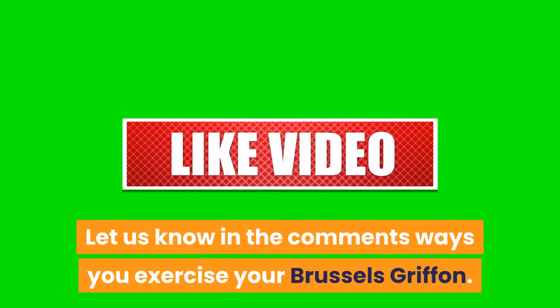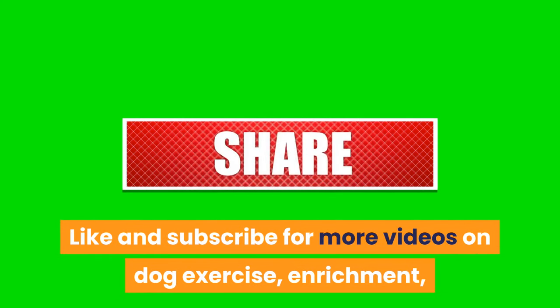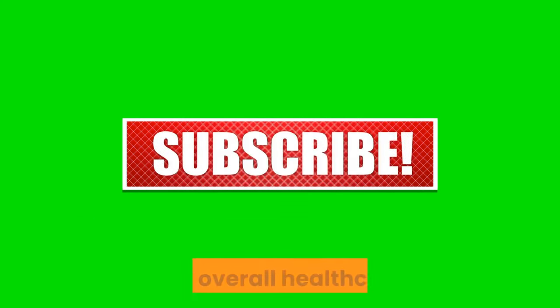Let us know in the comments the ways you exercise your Brussels Griffon. Like and subscribe for more videos on dog exercise, enrichment, and overall healthcare.